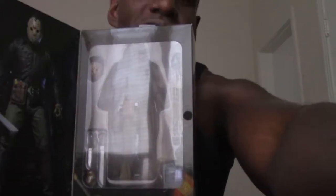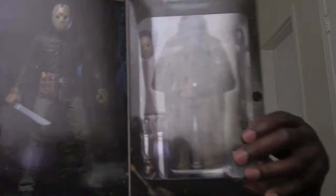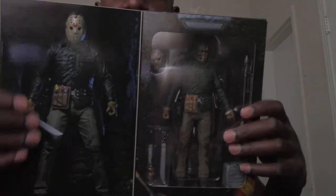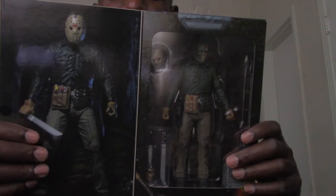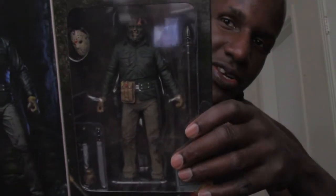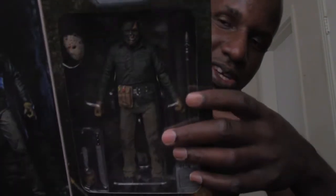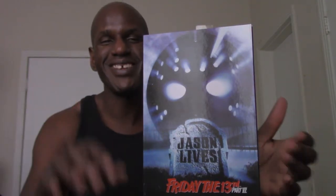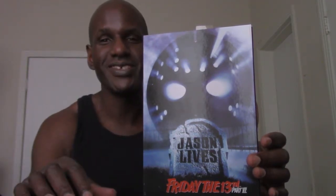The box opens just like the other ones, which I think is so cool. NECA does an excellent job on these — the case things they have are awesome. You can see an image of Jason showing exactly how the figure looks, and you also get the figure itself inside the box along with the various accessories it comes with. I'm going to take him out and get into the discussion on the accessories and the figure itself.